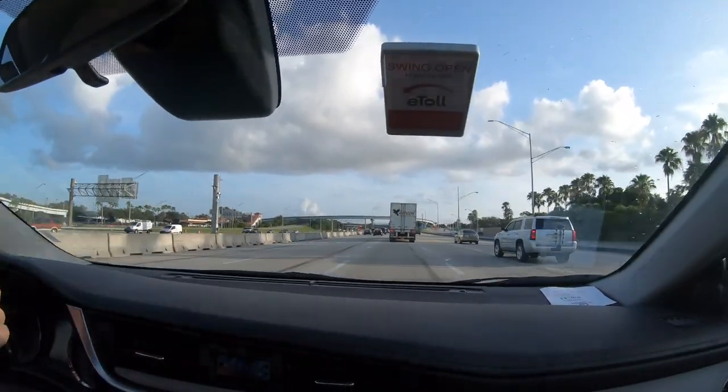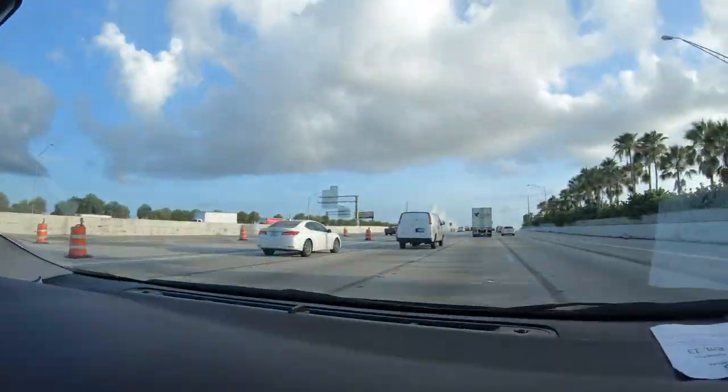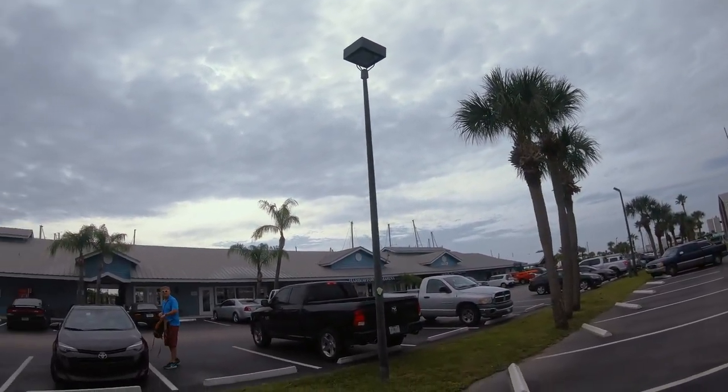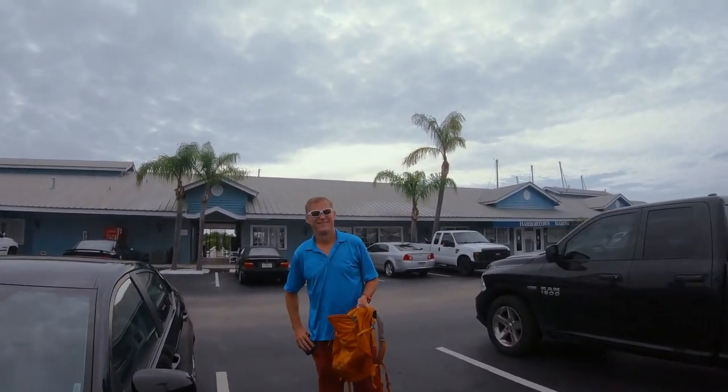We're on the road up north to check out our first boat — it's an exciting day. This is a day we've been looking forward to for years. We're so glad you guys have come along to join us. We've got to keep it a little short since it's the first time Brown's been driving in at least a year. We are on the crazy I-95 parkway. We made it to Harbortown Marina — look at the boats! This is where we're meeting our broker.